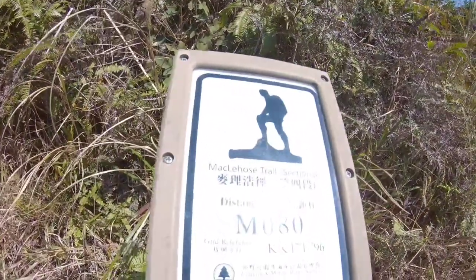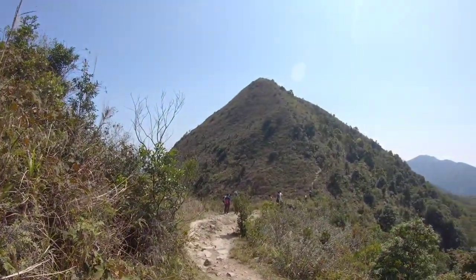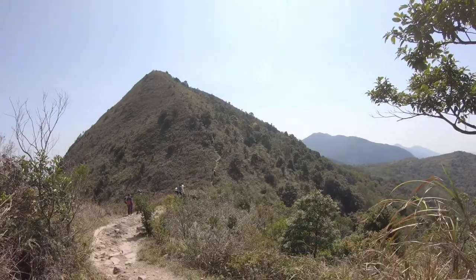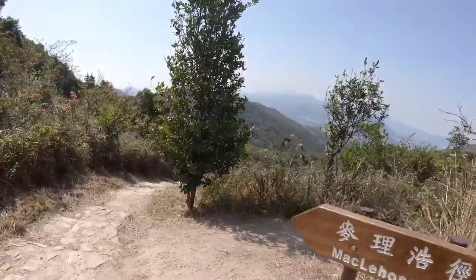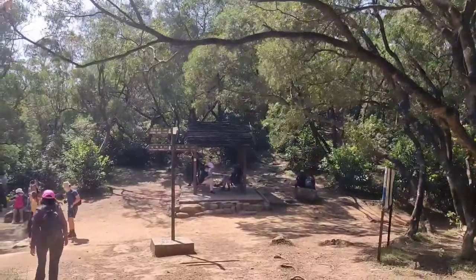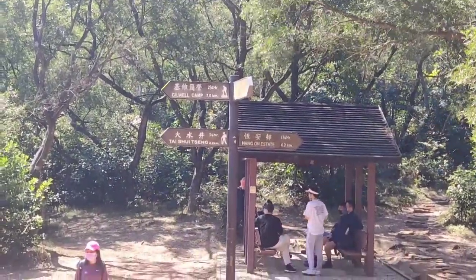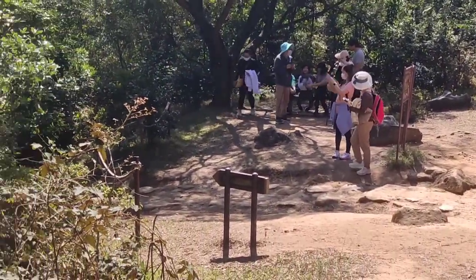My distance post is M080 and in front of me is Pyramid Hill, but I'm not going to climb it today — I'm going to bypass that hill by taking the path going down. I just arrived at the resting area where there's a pavilion and a signpost pointing to different parts of the trail. I'm going to follow the signpost going to the campsite on the left side.